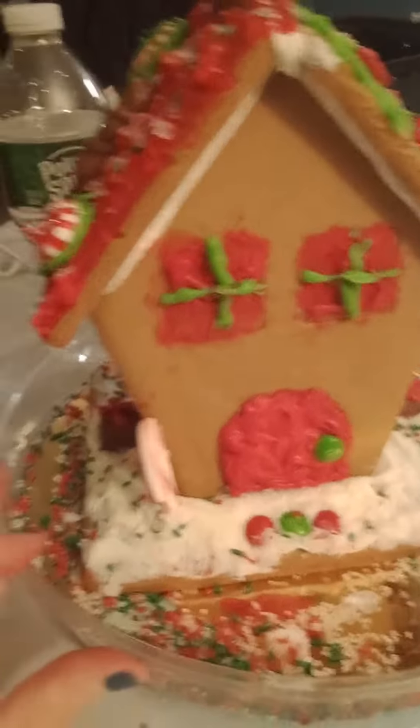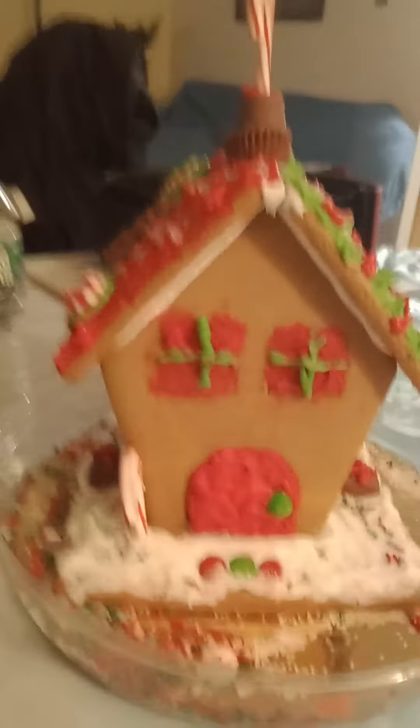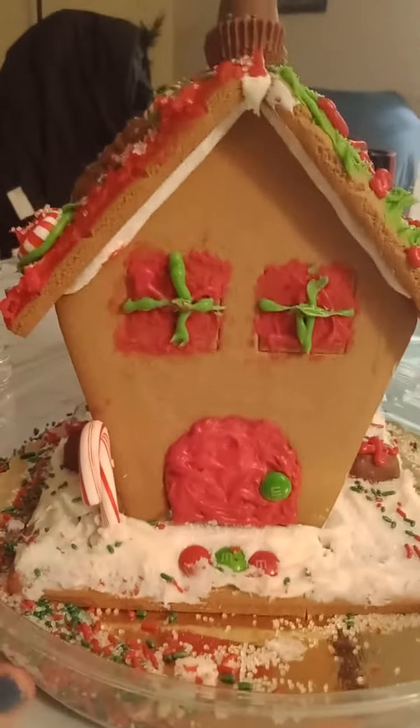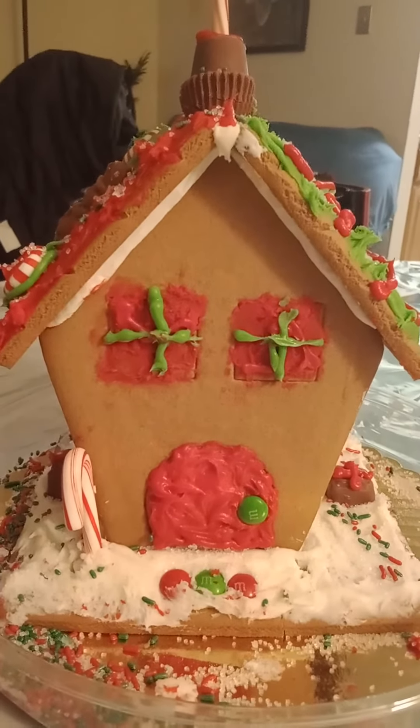There's definitely a lot of leftover stuff but that's okay. We're gonna devour this — we took some pictures. I wanted to do a video because I haven't vlogged since Disney, so I was like I need to update. Hope you guys enjoyed! Are you guys going to make gingerbread houses?